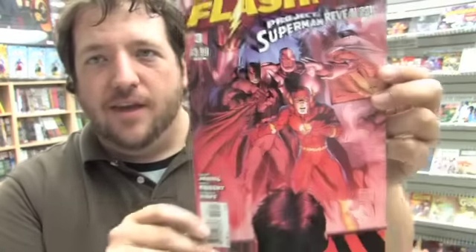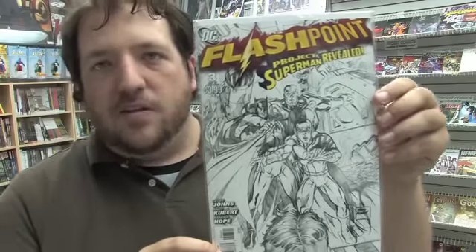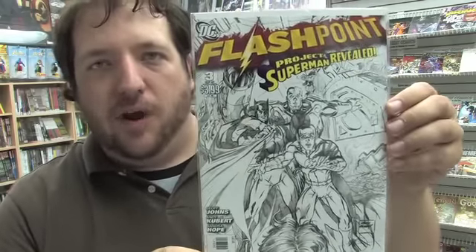This is Flashpoint issue 3, Project Superman Revealed, and Rob was very enthusiastic about this issue so you may want to pick it up. This is the regular cover, this is a special Aquaman variant cover, and here is the 1-in-25 sketch variant cover.